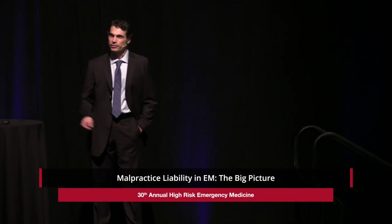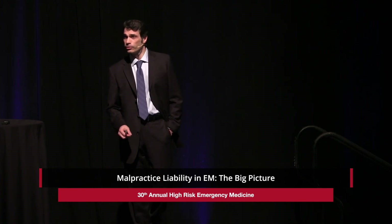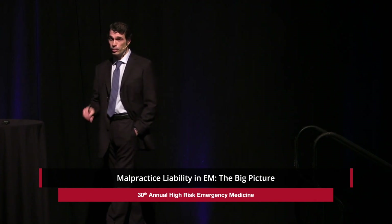I'm Ross Berkeley. I'm the course director for the High Risk Emergency Medicine course. This is actually the 30th year this course has been in existence. There are multiple people in this audience that were not even born when the course originated. This is actually the 10th course that I've directed, and I really think you're going to be excited to be here.